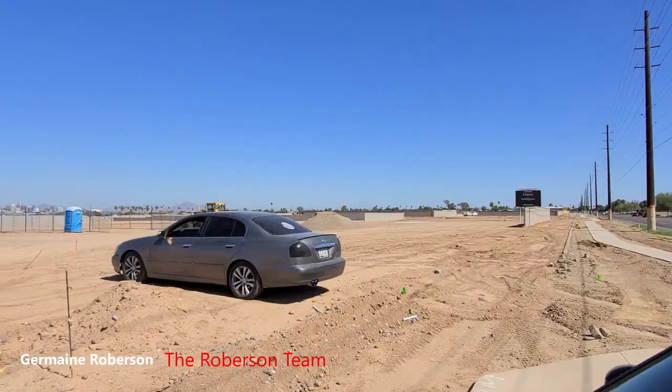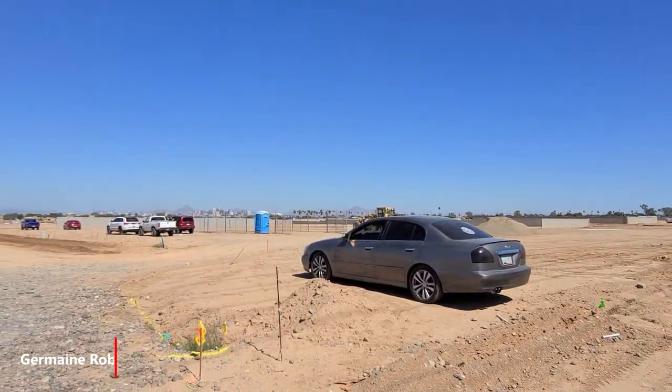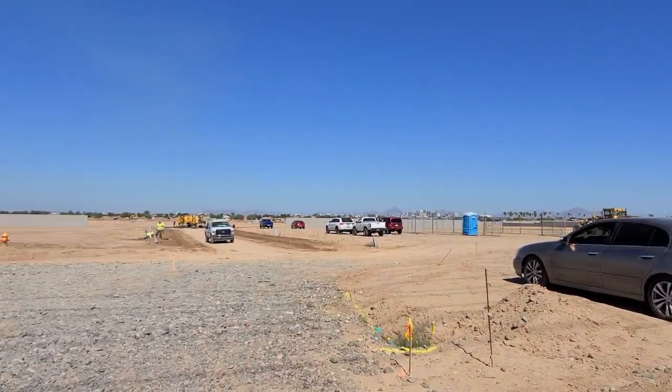Good afternoon. What's going on everyone? Jermaine Roberson here with the Roberson Team at AZ and Associates Real Estate Group. And as you can tell, I'm at a new home site community right off 25th Avenue and Southern.